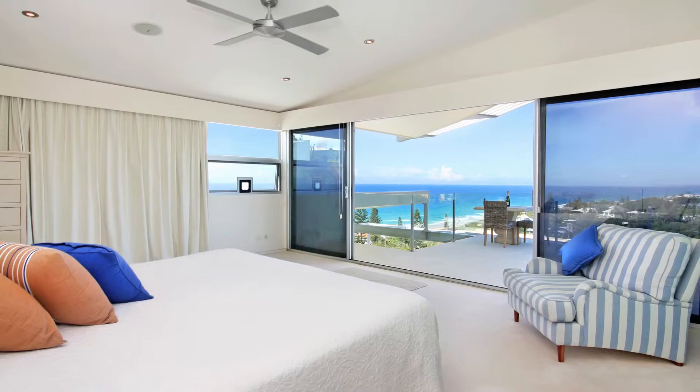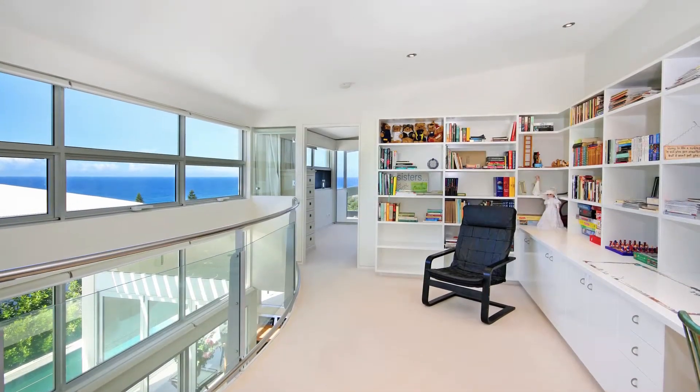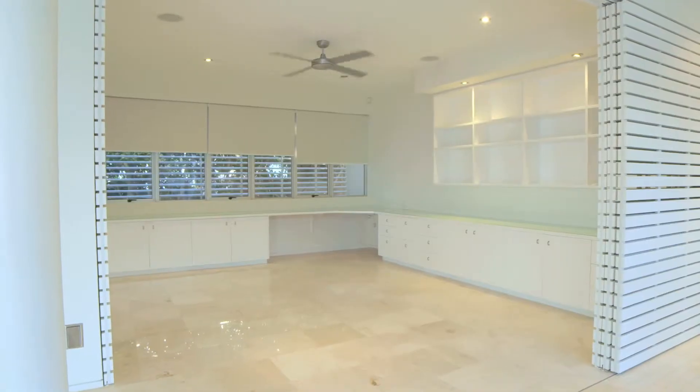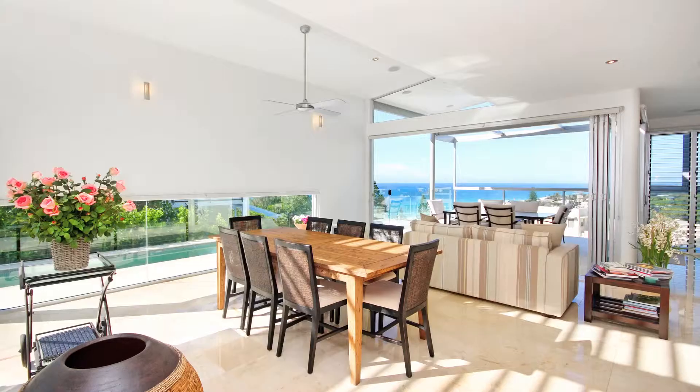The marble tiling throughout the home is glorious. There's woolen carpet in the bedrooms, a true gourmet kitchen, and a large workable study. The home is air-conditioned and has intercom as well as security.